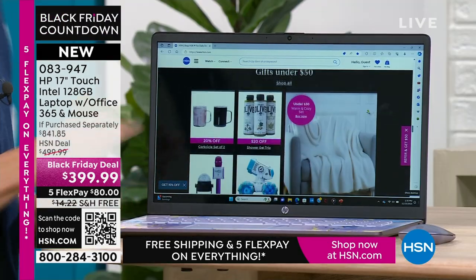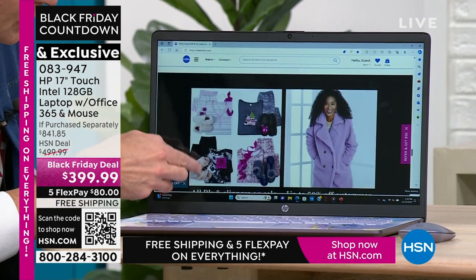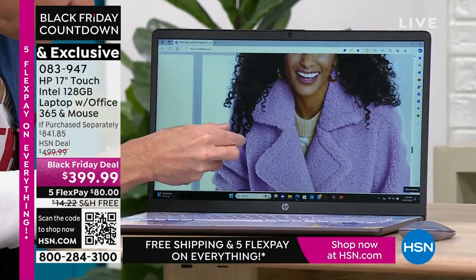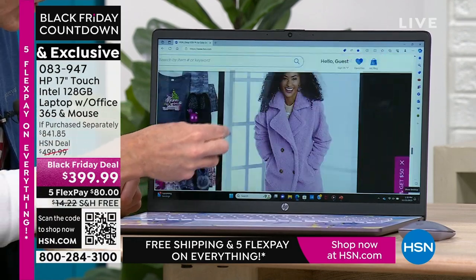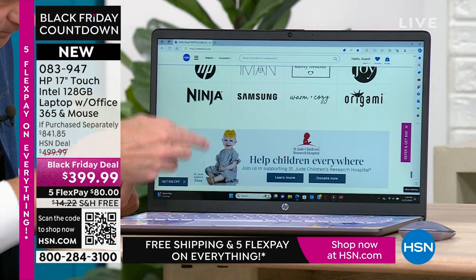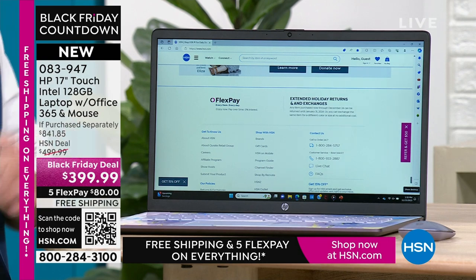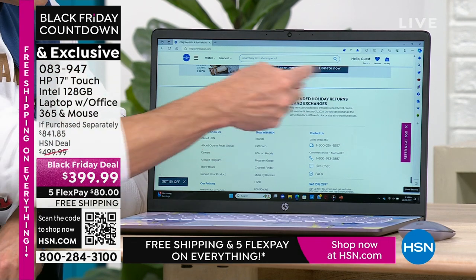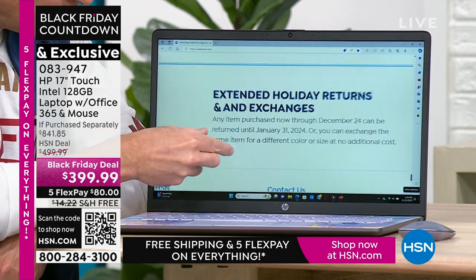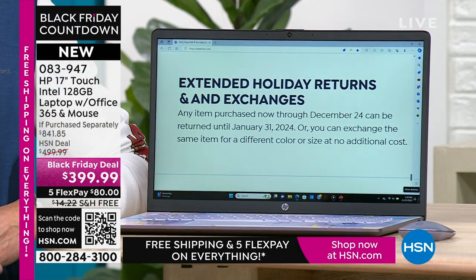What touchscreen means for you — you never have to put your reading glasses on again when you're on your computer. You're surfing the web and you want to see that coat up close — you can see all the detail work on it. Or if you're online and you see small print and you go, 'I need my reading glasses' — those days are over. What would have been small print yesterday is no longer, because you can pinch and zoom and make anything any size you want. Extended holiday returns and exchanges — any item purchased now through December 22nd can be returned until January 31st, 2024, or exchanged for a different color or size at no cost.